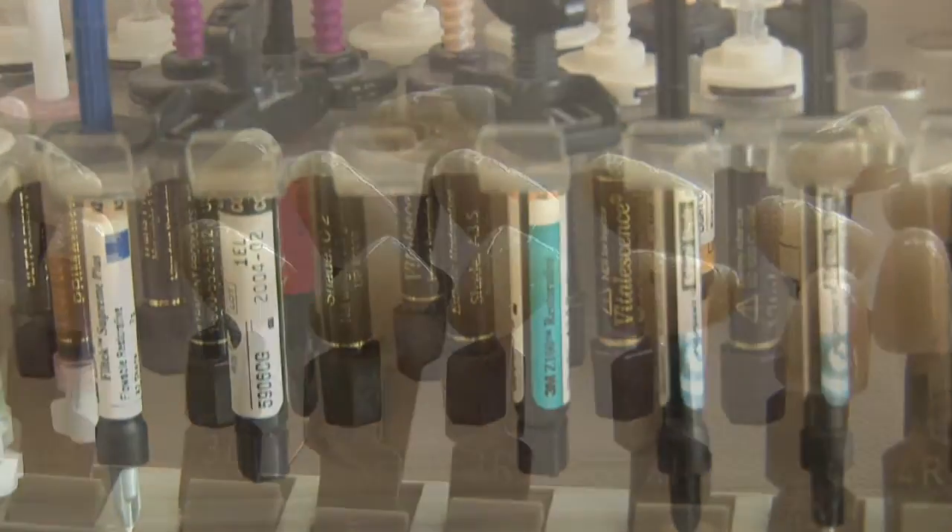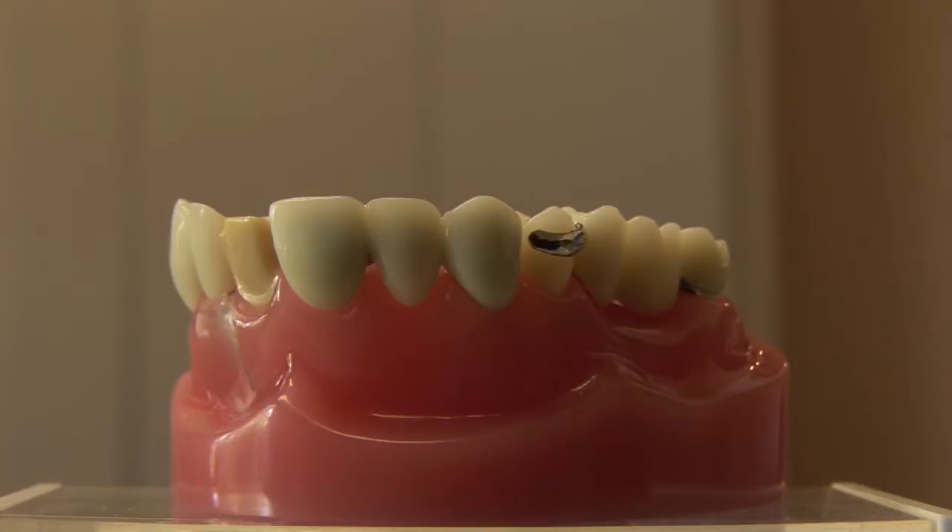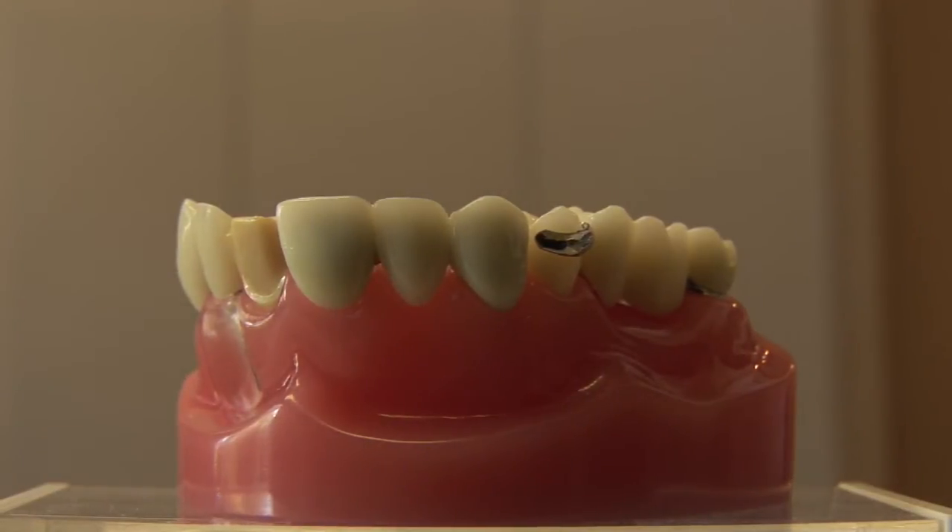Hi, I'm Dr. Larry Klein. I'm a dentist here in St. Petersburg, Florida. Today we're going to be talking about what it takes to become a dental technician. A dental technician is actually one of the guys behind the scene that helps make the teeth, helps make dentures, helps make crowns and bridges and partials.